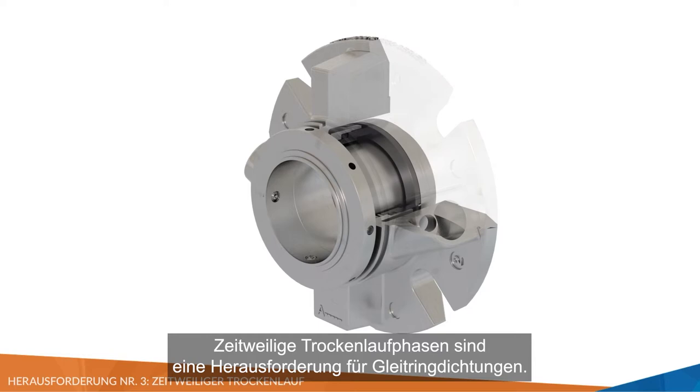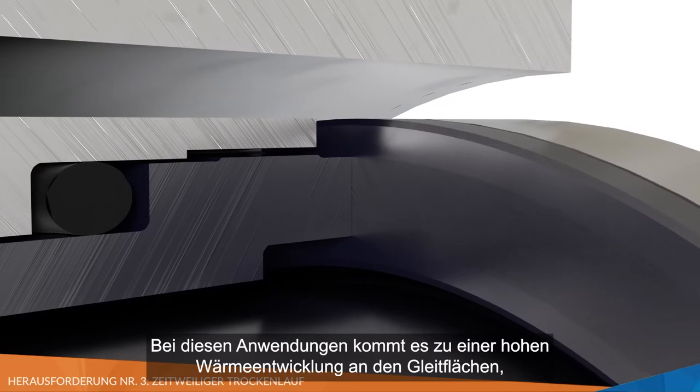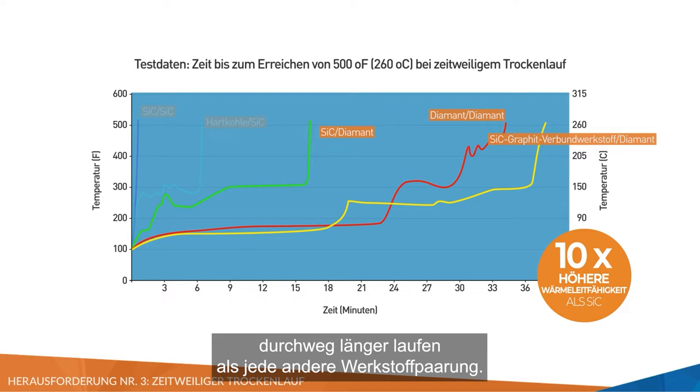Intermittent dry running episodes are challenging for mechanical seals. These commonly occur at pump start-up, shutdown, and process upset conditions, as well as in transfer pumping and batch processes. During these events, seal faces generate significant amounts of heat, leading to accelerated wear and significant face damage.